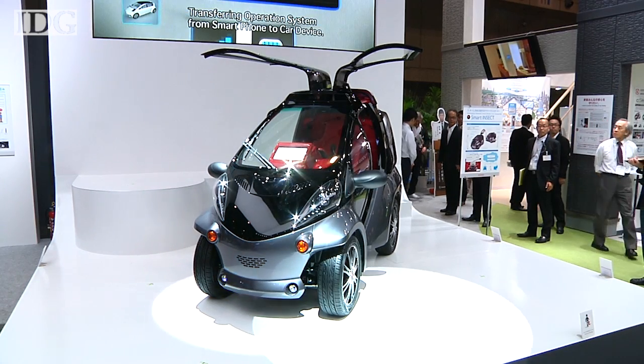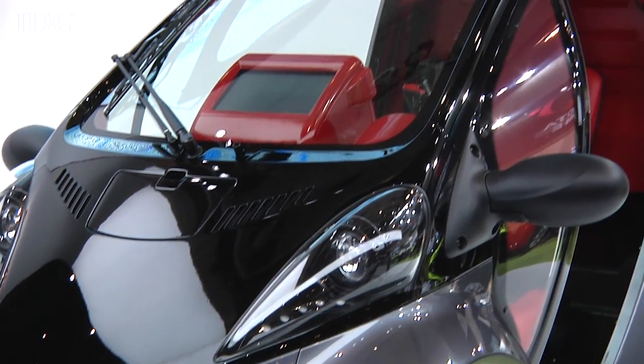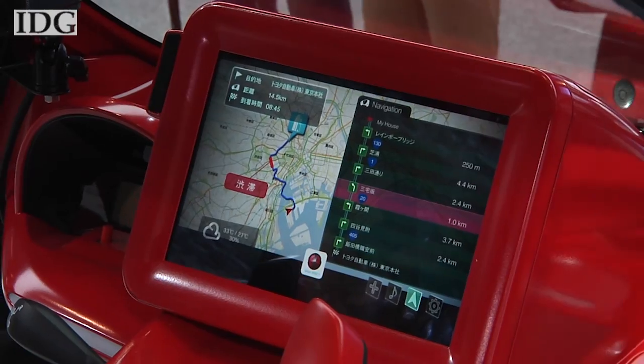It's the ultimate accessory for your smartphone. Toyota's latest concept car, called the Smart Insect, works as a giant accessory for your cell phone, connecting to all sorts of services once its owner places their phone on a dashboard pad.